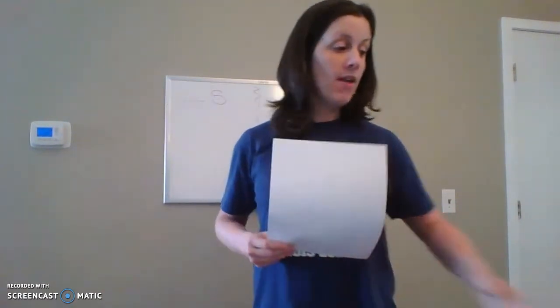Say it with me: plural. Plural means more than one. It could be two, three, four, five, six, 20 — that means more than one. Singular is one. So when I have a singular paper versus plural, meaning more than one, it's 'papers.'